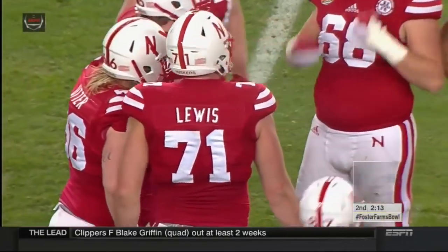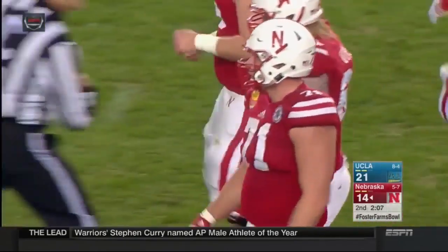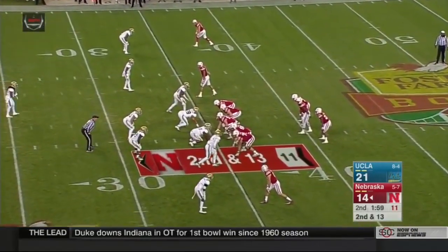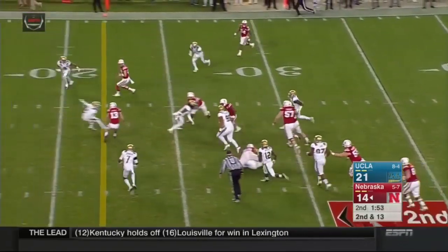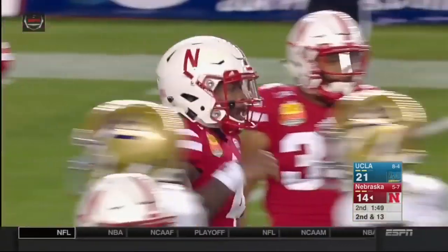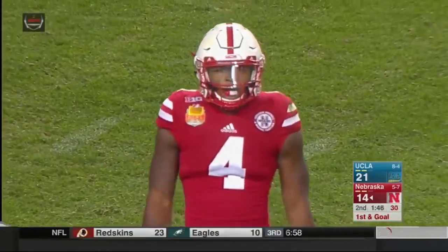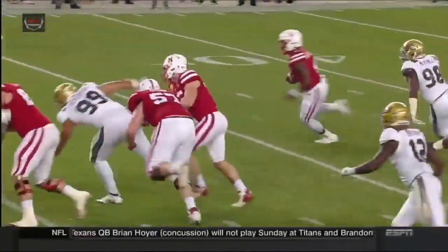Huskers have two timeouts left, so does UCLA. 2:10 to go in the half. Nebraska still huddling up. Ball at the 35 of the Bruins. Backs on each hip of Armstrong in the shotgun, wide receivers left and right. Newby now splits out again. Tommy keeps it after the fake to Janowitz — to the 30, 25, 20. Armstrong, 15. Down inside the 10. What a run by Armstrong. It's first and goal, first and goal at the nine. He is so explosive — when he puts the foot in the ground and goes north and south, he showed it right there. A great run, slipped a couple of tackles, showed some speed — 26-yard run by Armstrong.